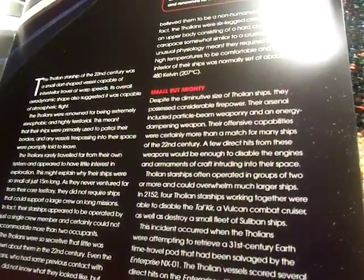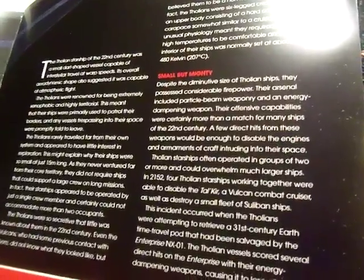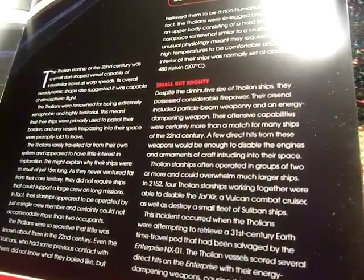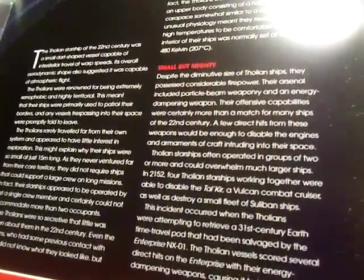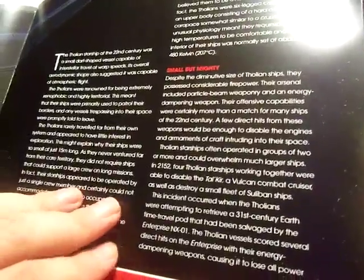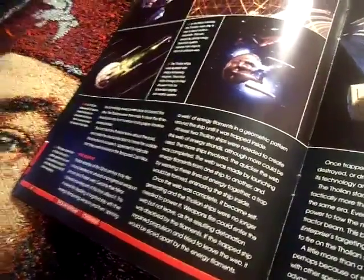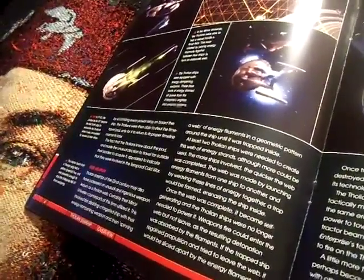Tholian ships often operated in groups of two or more and could overwhelm much larger ships. In 2152, four Tholian ships working together were able to disable the Tal'Kyr, a Vulcan combat cruiser, as well as destroy a small fleet of ships. This occurred when the Tholians were attempting to retrieve a 31st century Earth time travel pod that had been salvaged by the Enterprise NX-01. The vessels scored several direct hits with their energy damping weapons, causing it to lose all power by scrambling every power relay on board. They were able to steal the time travel pod, only for it to return to its proper timeline moments later.